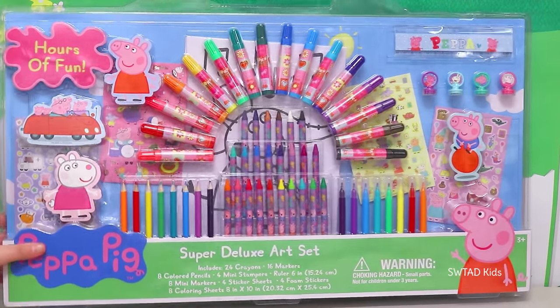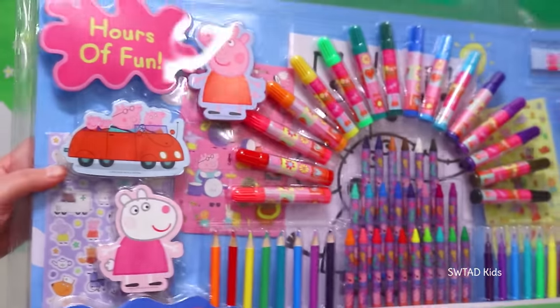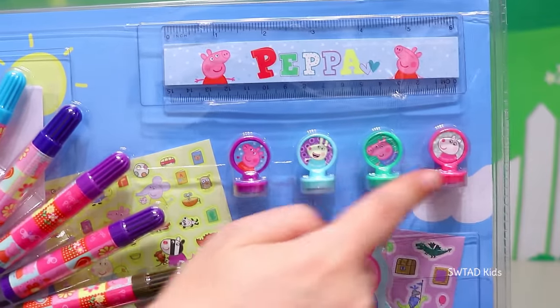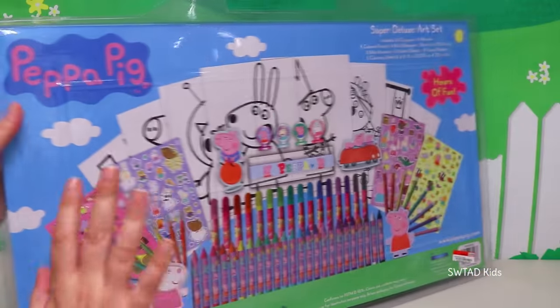Today I have this gigantic Peppa Pig coloring set with a bunch of markers, stickers, coloring pages, stamps, and even a ruler! So let's get to work and open it at once!